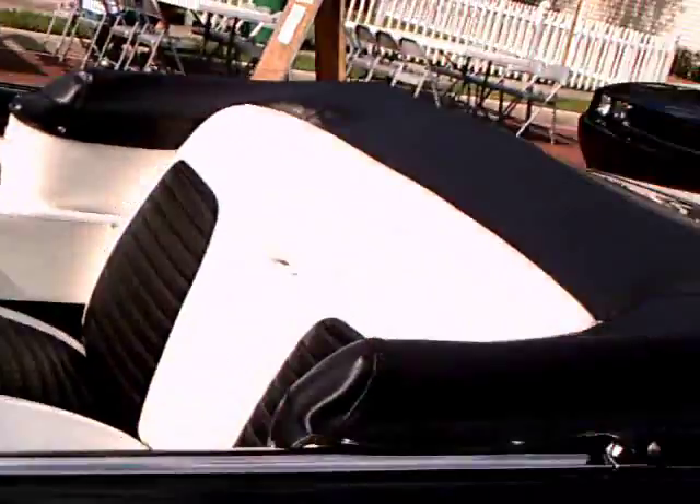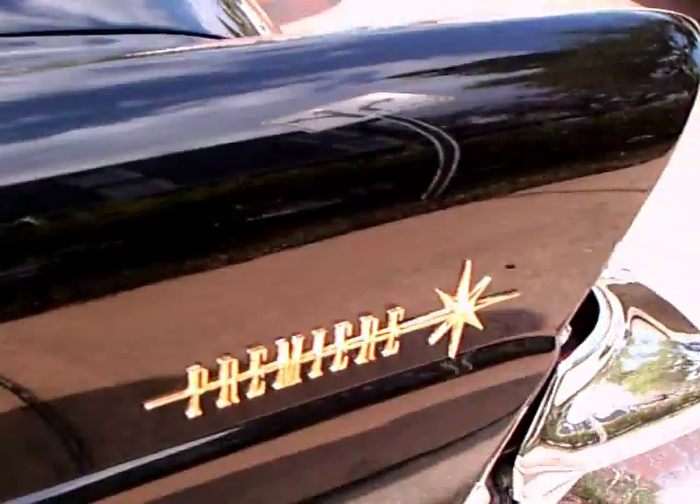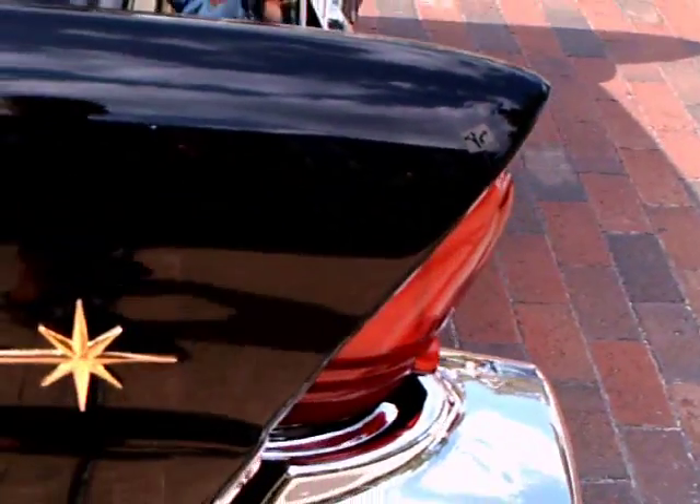Notice the wraparound windshield. This was the first year for that for Lincoln. Most of the other cars had beat it by one year.